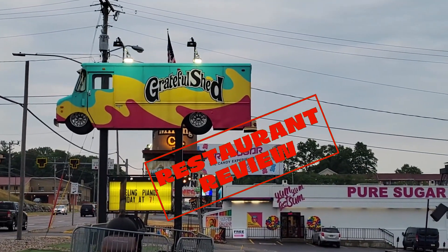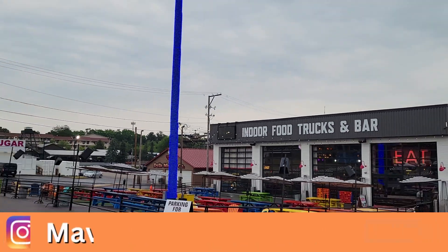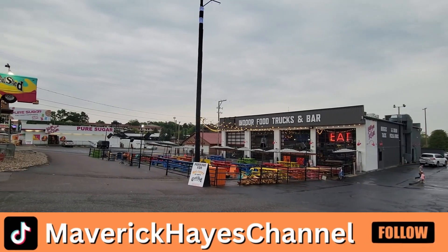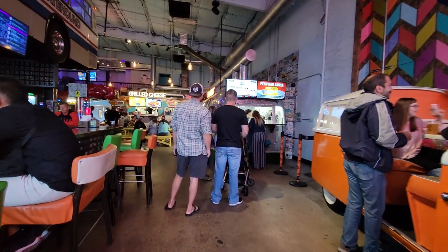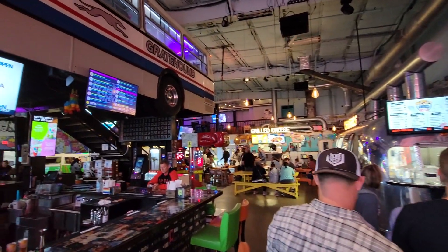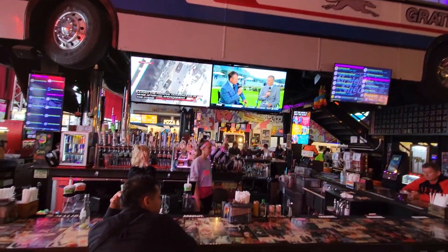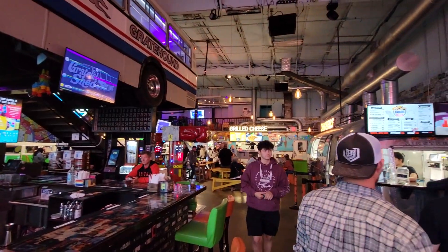I'm back in the tourist town of Wisconsin Dells, just north of Madison, and I'm at a very unique restaurant. They have indoor food trucks and a bar, and like you saw in the opening, a big bus above the bar. I'm walking into the Grateful Shed right now. We'll check out the inside of that bus shortly, and I'll also show you more of the outdoor part when it stops raining, and we'll try some of the food here.